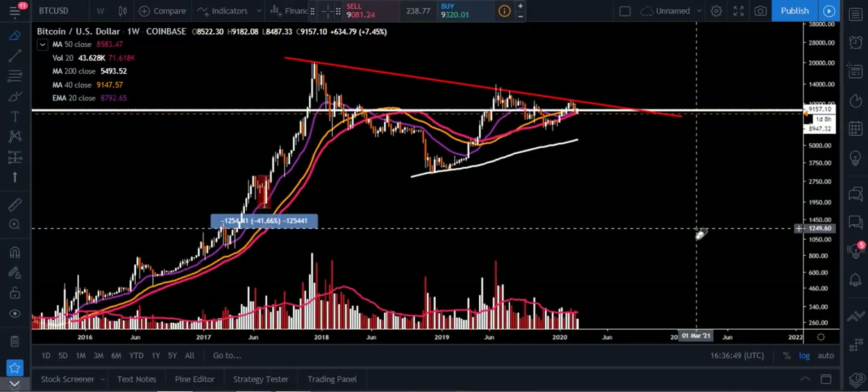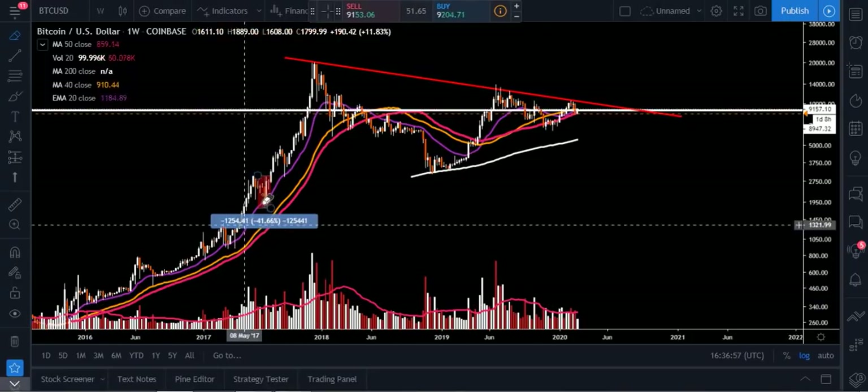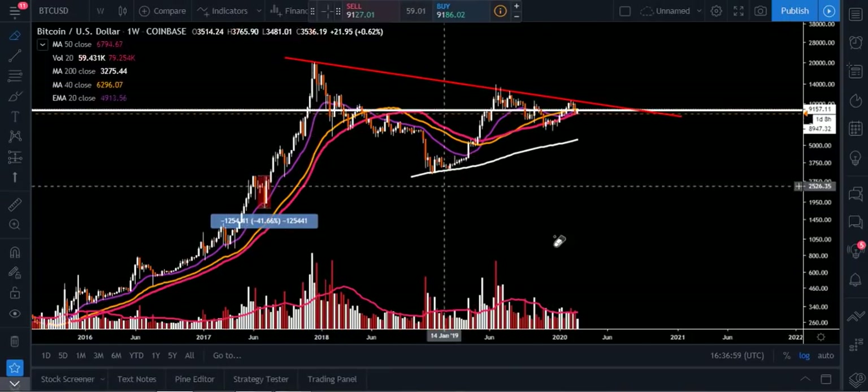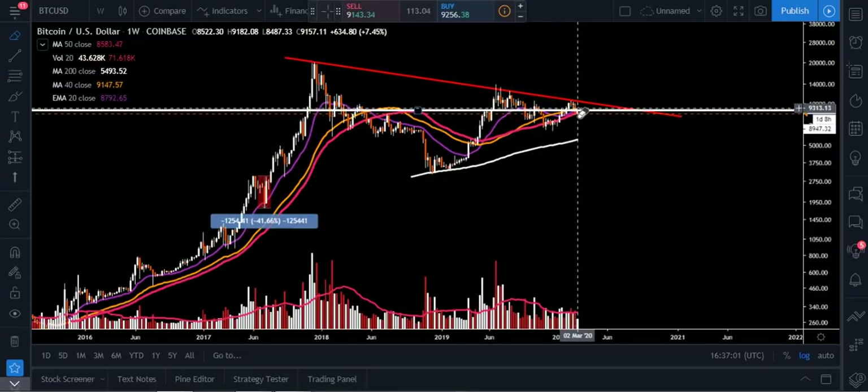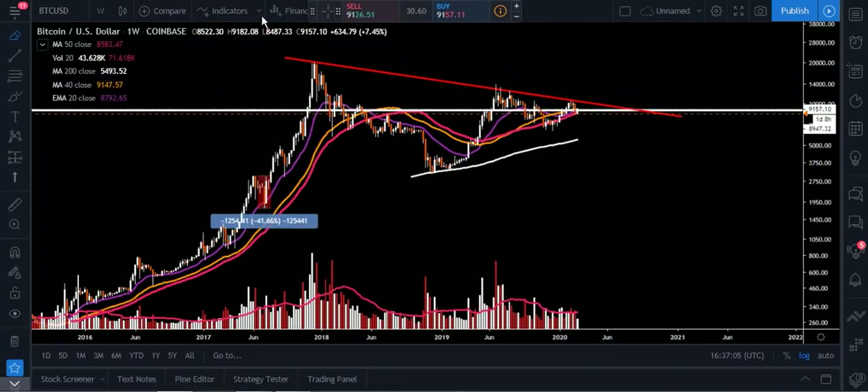To the downside, I would continue to look at that 50 week moving average, which is going to be at $8,583. We don't want candle closes below that. You can see this entire bull market when we're in it, we are up above that 50 the entire time. So we want to stay up above this so we can start making these trend line breaks and really start moving to the upside.